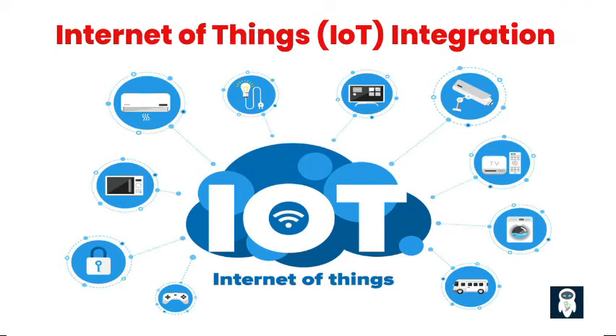The Internet of Things, IoT, is a network of interconnected devices that communicate with each other and can be accessed remotely. In a smart home, IoT integration allows various devices and systems to work together seamlessly. For example, your smart thermostat can communicate with your smart blinds and adjust the temperature and lighting in a room automatically, based on your preferences and the time of day. IoT integration brings a new level of automation and intelligence to a smart home, enhancing the overall user experience.